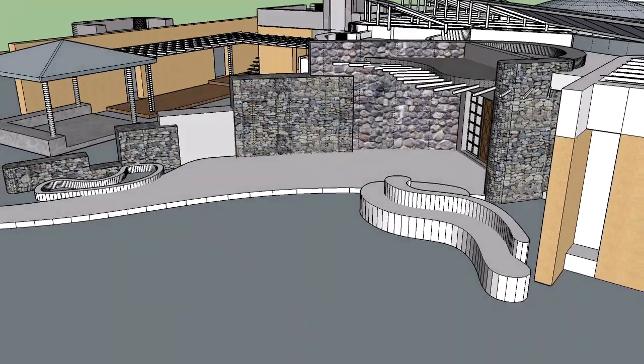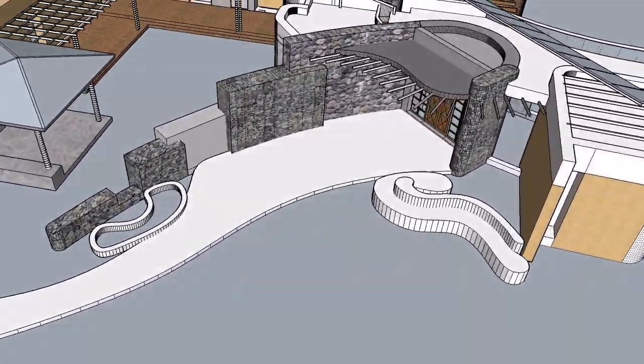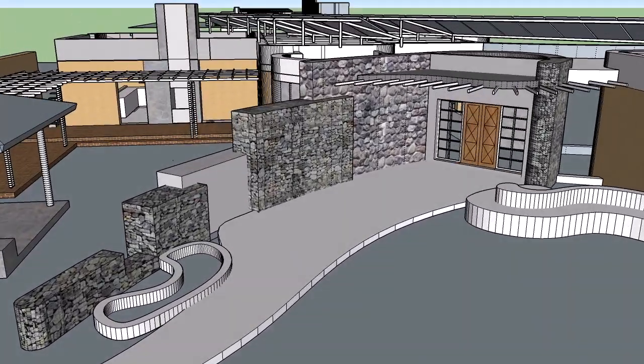So our architects came up with the idea to create a gabion wall structure here, and that immediately resonated with me because I had seen the locals in the village make gabion structures before.